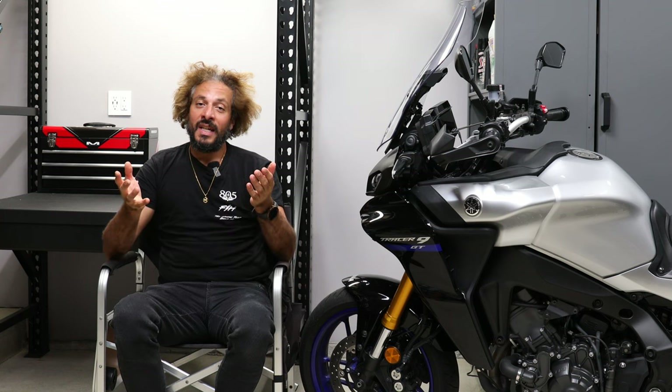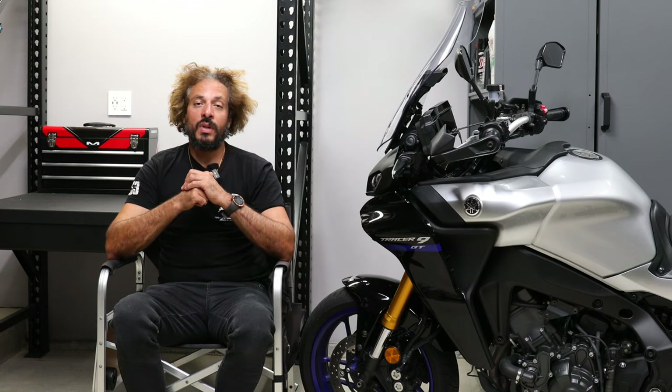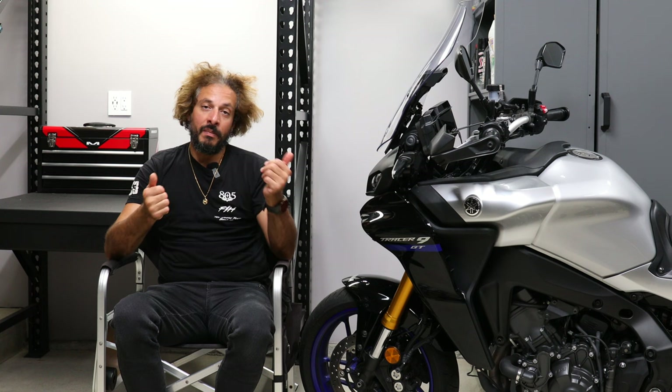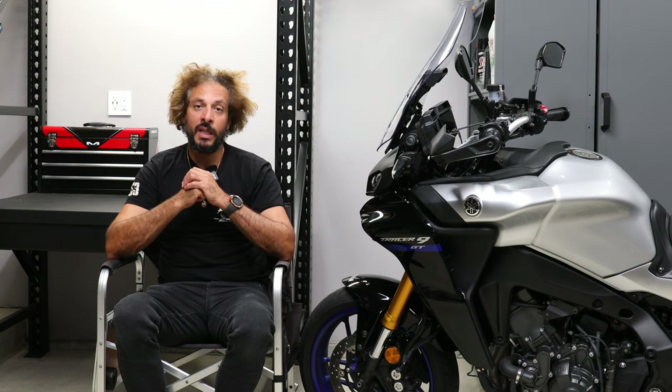That's a wrap from our long-term review of Yamaha's 2022 Tracer 9 GT. As usual, please surf on over to MotorcyclistOnline.com — that's where our vast array of performance motorcycle reviews lives. Give this video a thumbs up if you liked it, thumbs down if you didn't, because we love hearing from all the naysayers out there. We'll see you guys next time — thanks for riding with us.